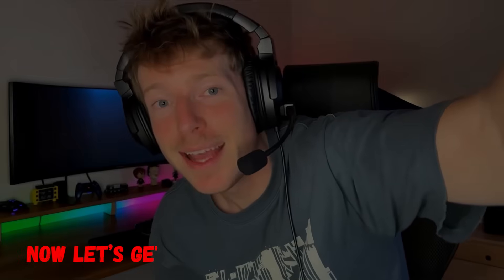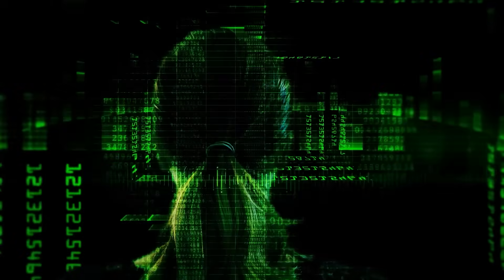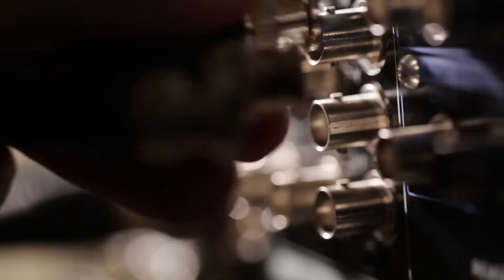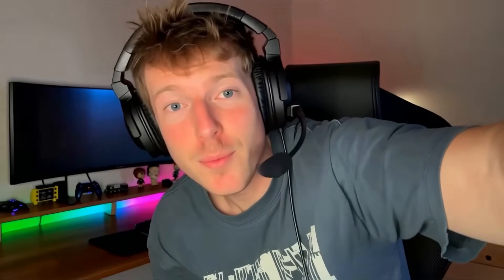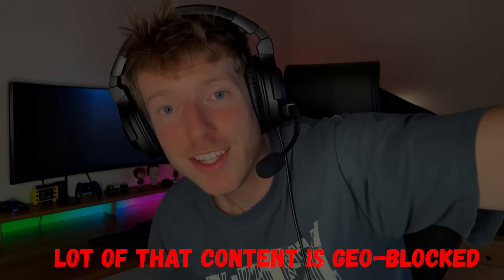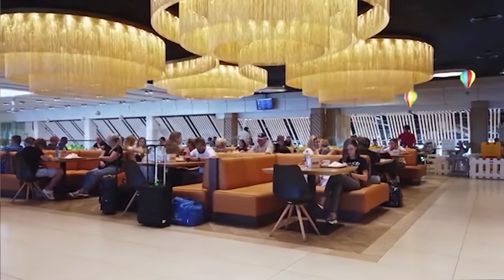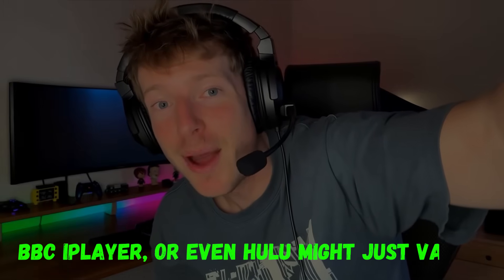Alright, now let's get back to the Fire Stick setup. If you've got an Amazon Fire TV Stick, you're basically walking around with a little streaming powerhouse in your pocket. You can plug it into any TV — in a hotel, at a friend's house, wherever — and instantly get access to your apps and shows. But the problem is a lot of that content is geo-blocked. So if you're traveling, say you're in Europe, Asia, or somewhere like China, suddenly your Netflix, BBC iPlayer, or even Hulu might just vanish.